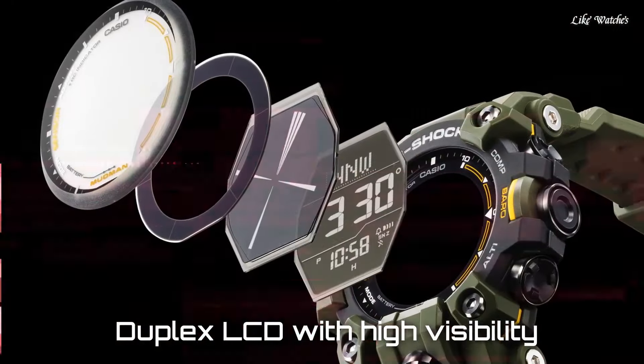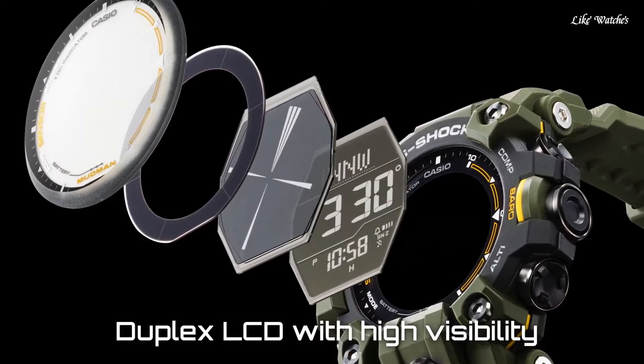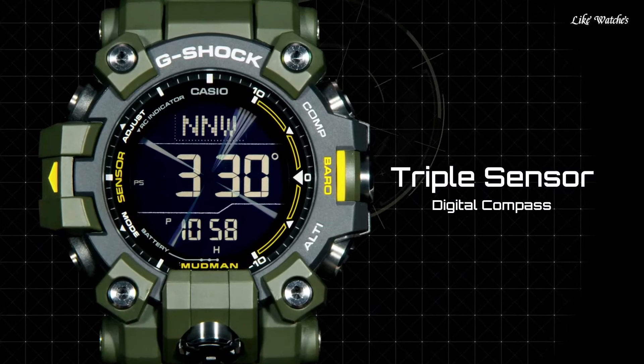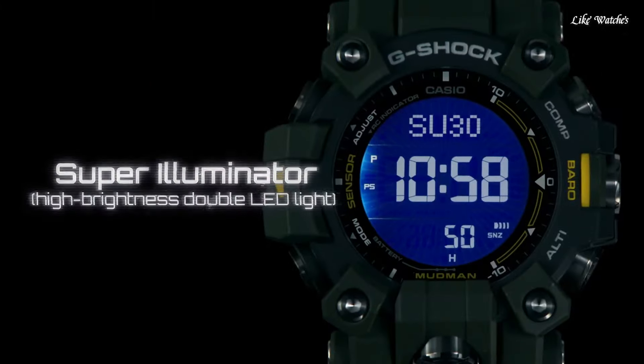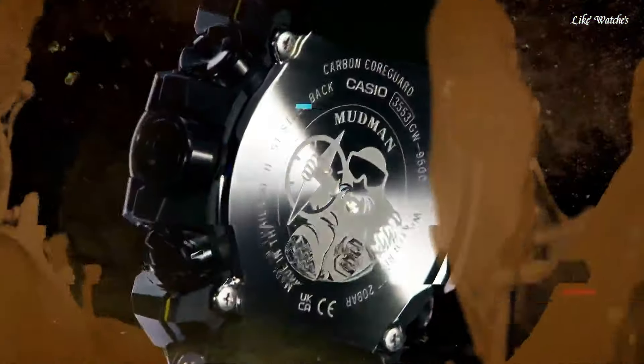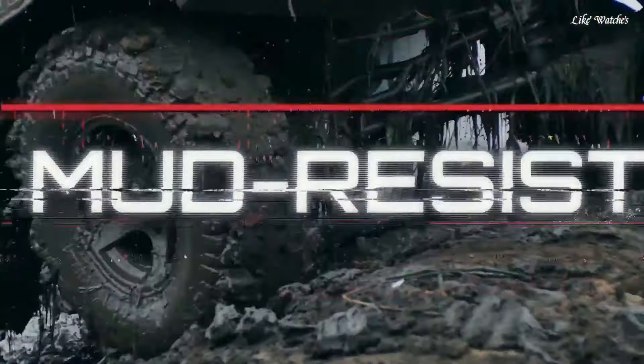Features include: shock-resistant structure, solar-powered, radio-controlled multi-band 6 digital, compass, barometer, altimeter, thermometer, sunrise and sunset time display, world time covering 48 cities, countdown timer, 5 daily alarms, and water resistance of 200 meters.